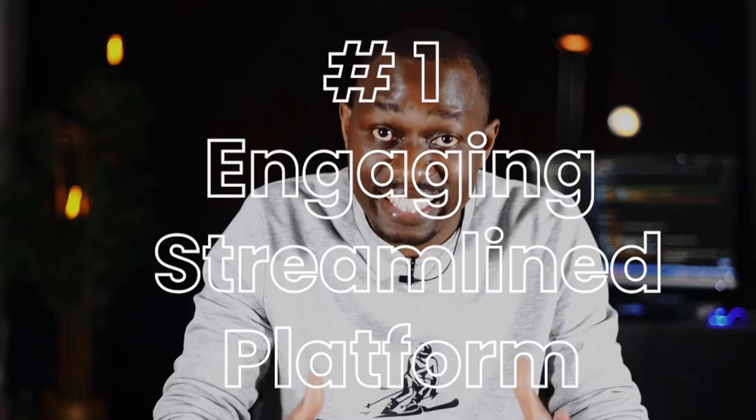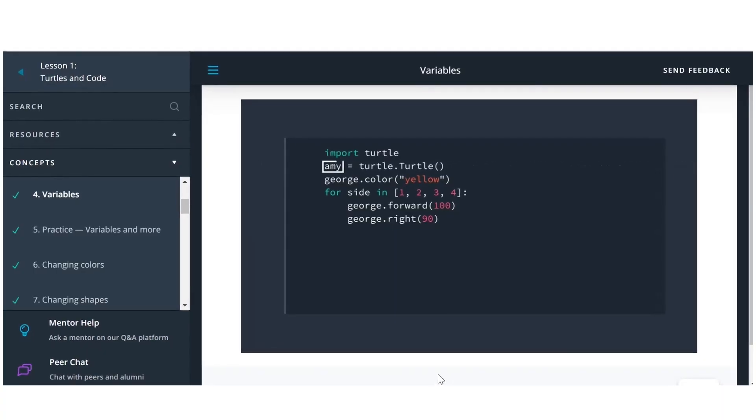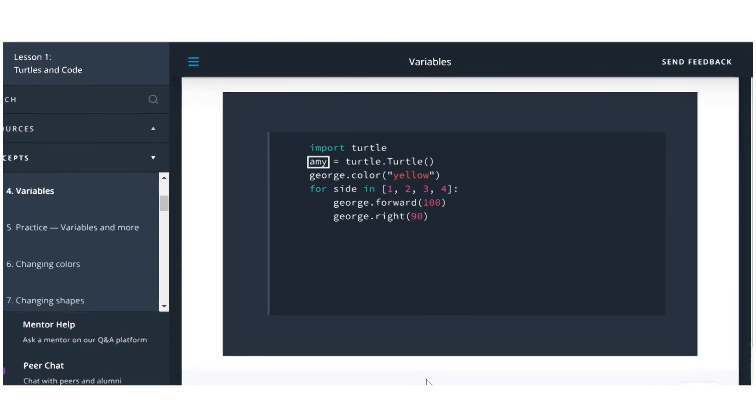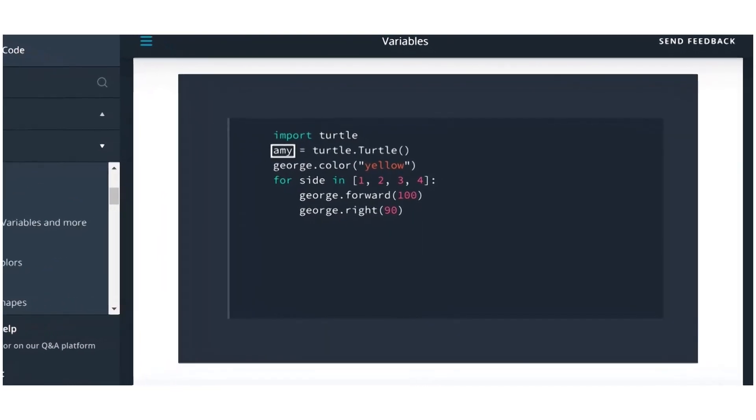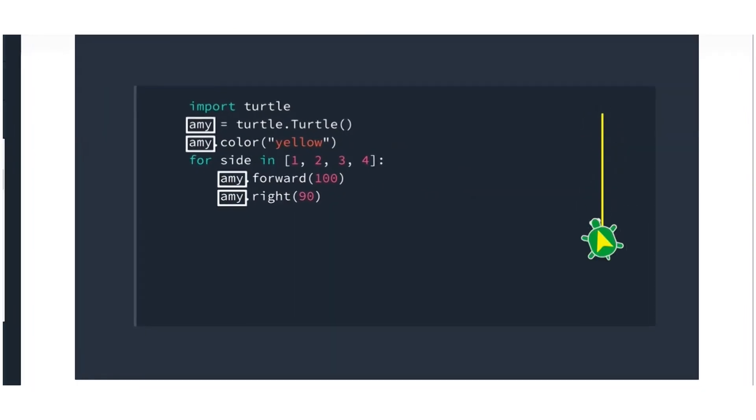Feature one: an engaging, streamlined platform. Instead of one-hour-long lectures, it breaks courses into a bunch of mini lessons — the longest video will be just five minutes. This made learning to code much easier and more enjoyable, with high quality tutorials that show you every detail you need to understand a concept, as learning to code is mostly about doing.